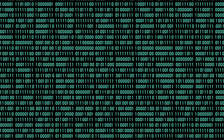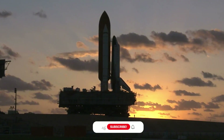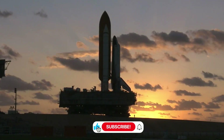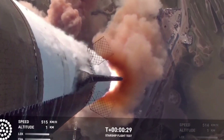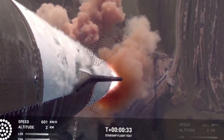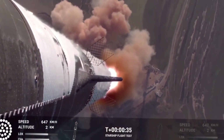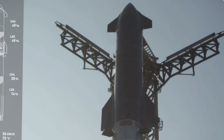The numbers tell a compelling story. The Space Shuttle's thermal protection system consisted of 24,000 unique tiles, each requiring individual inspection and maintenance. Starship's new system uses largely uniform tiles — only about 100 have special shapes for areas like the nose cone. This standardization isn't just about simplicity; it's about reliability and rapid reusability.